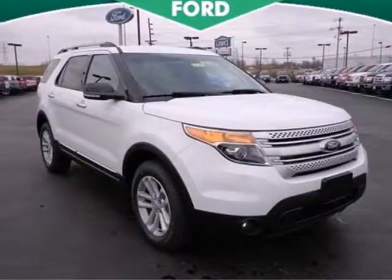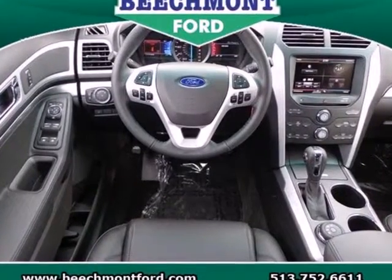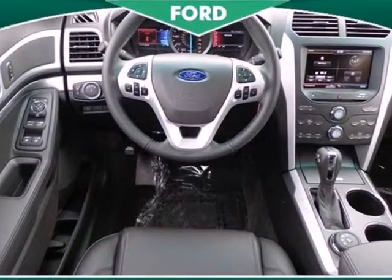It's a 2013 Ford Explorer. Packed with safety features for you and your family, it's easy to see why this is one of the best SUVs on the market.